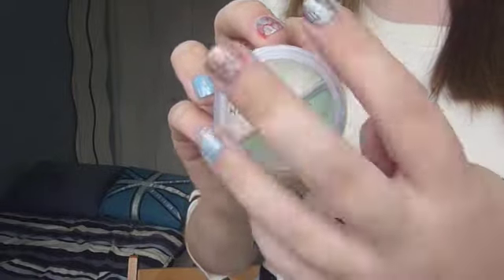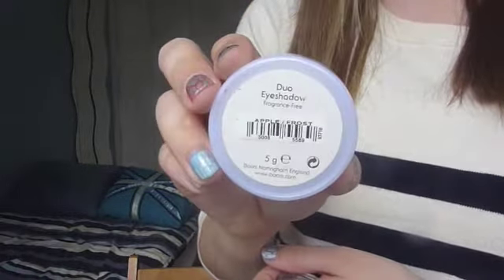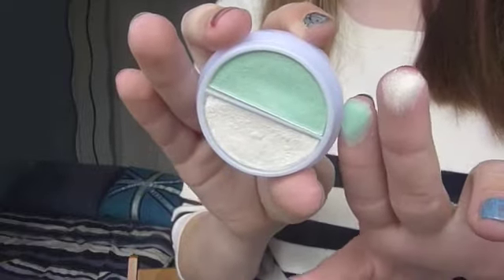I'm going to start with eyeshadows. I've been really enjoying this one — this is the Natural Collection duo in Apple Frost. I've been using the Frost colour, which is a light shimmery shade, all over the lid. That's been my kind of latest neutral eye. I think it's about £1.99, so really cheap but really nice colours. I don't use the green as much, but sometimes I use it on the lower lash line. It's really nicely pigmented and a brilliant product.